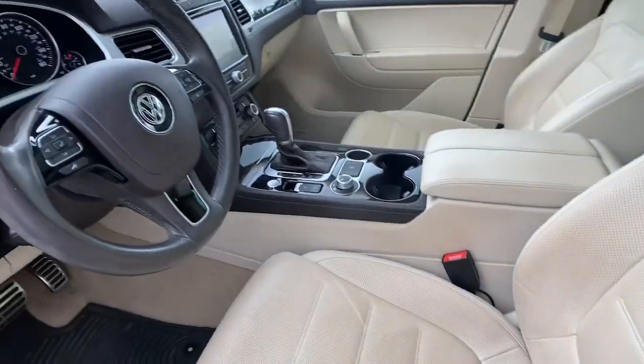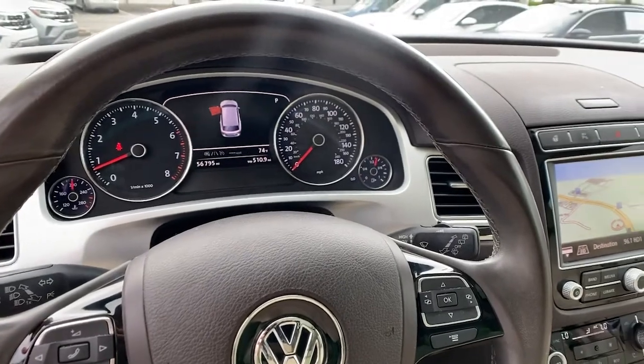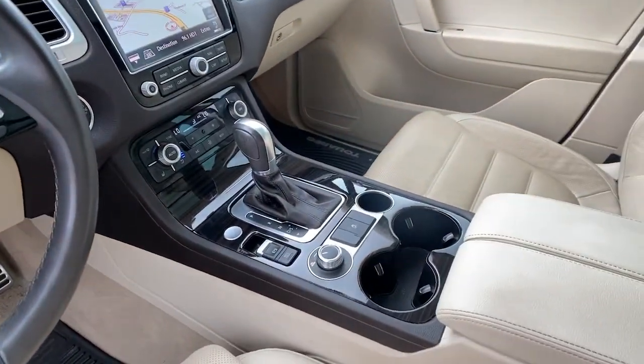Take luxury with you on every adventure when you explore your world in this comfortable Touareg. Come in for a fun and easy test drive — our team will make it the best part of your day.